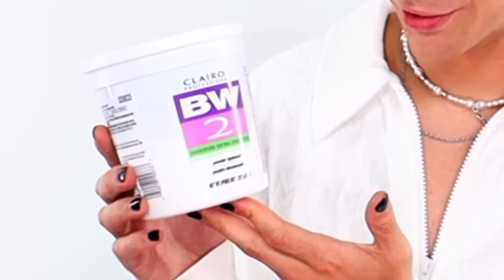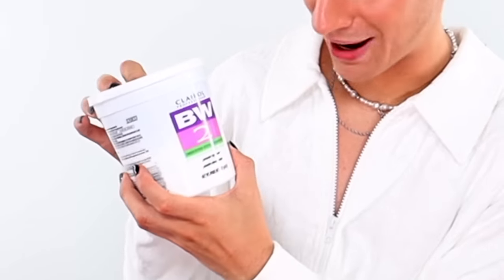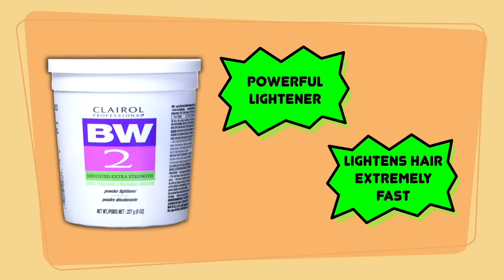We have BW2 — the classic. You've been around for a while. Let's see if you can handle it with the new guys. This lightener retails for $21.19 and it is eight ounces of product. This claims to be an extra-strength lightener and claims to lighten the hair extremely fast. Let's see just how fast.